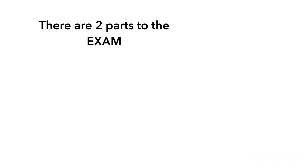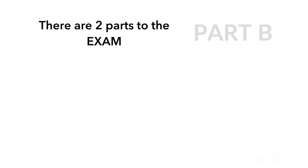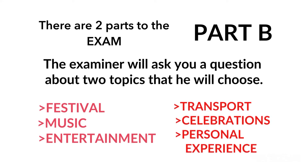There are two parts to the exam. Part 1 is your own topic — you will need to pick a topic, download the form which is on the right hand side, and make bullet points about your topic which you will need to hand over to the examiner. In Part B, the examiner will ask you questions about two topics that he will choose. Those topics are festival, music, entertainment, transport, celebration, and personal experience.